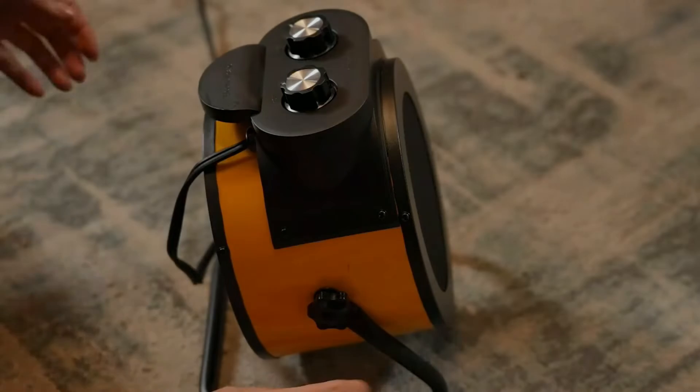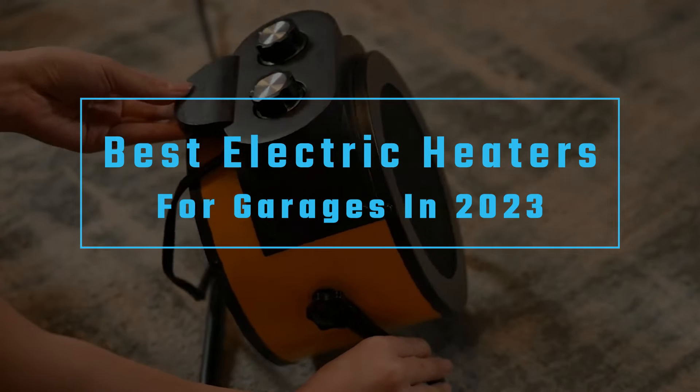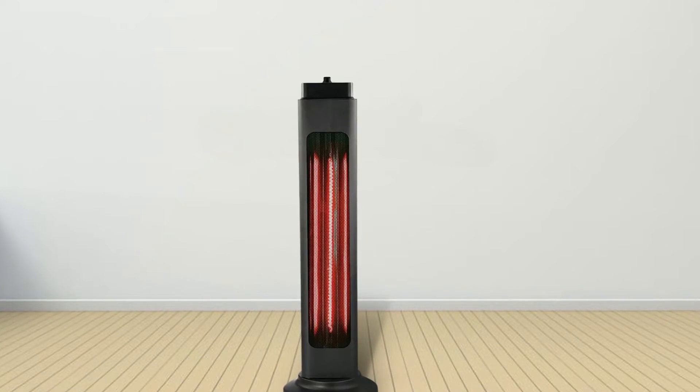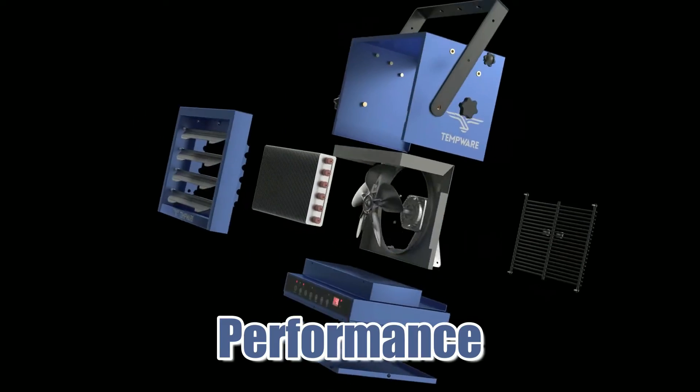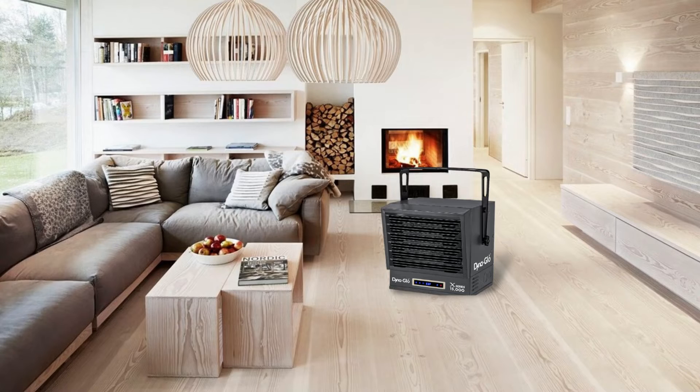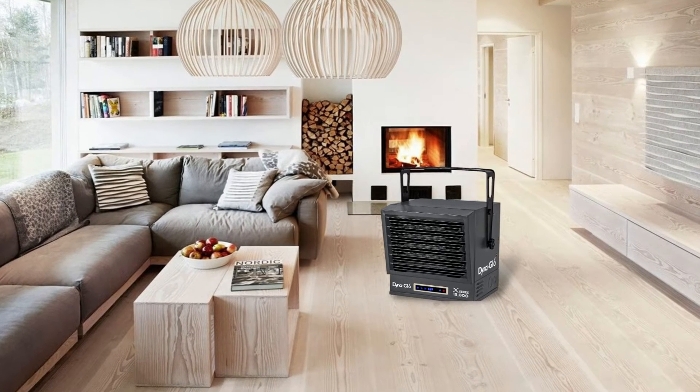Hey everyone, in this video we are going to take a look at the best electric heaters for garages in 2023. We've compiled a list of the electric heaters on the market based on performance, safety, and price. If you want more information on the products, I've included links in the description box down below.